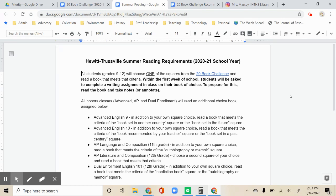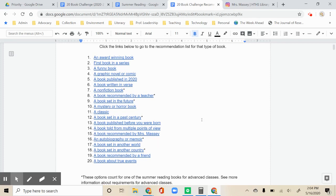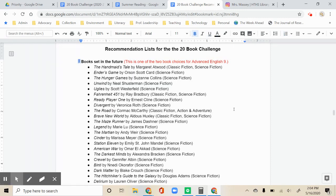We hope that this will allow you more choice so you can read a great book that's just right for you. We've included a list of recommendations for each square to get you started, but these are just recommendations — you don't have to read any of the books listed. If you would like to look at a list, just click the link for the square and then click the bookmark to go to that list.